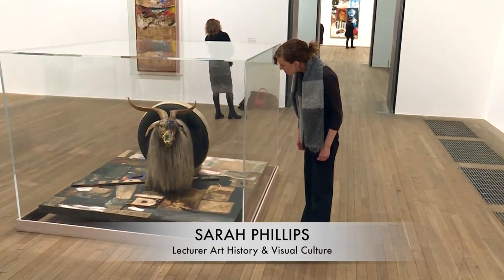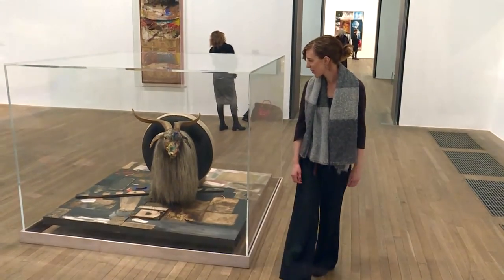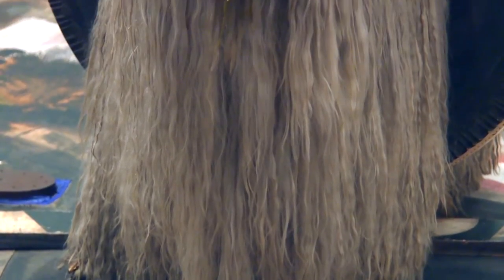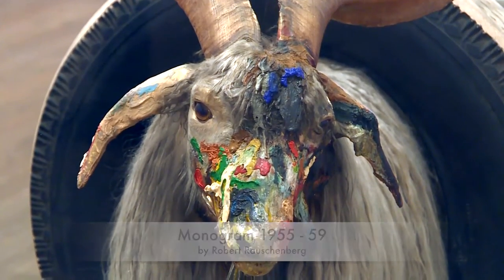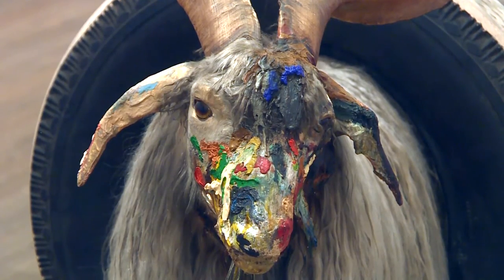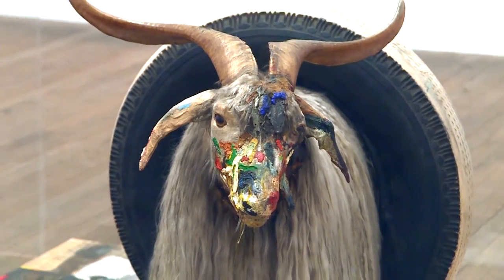When we first encounter Monogram, we are struck by its strangeness — this surreal assemblage of objects that don't look like they belong together at all. What we're looking at is a stuffed angora goat encased within a car tire, standing on top of what looks like a wooden plinth, but on closer inspection is actually an abstract painting.